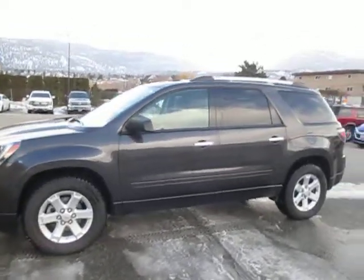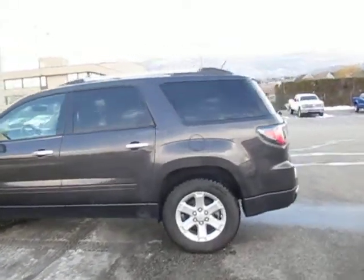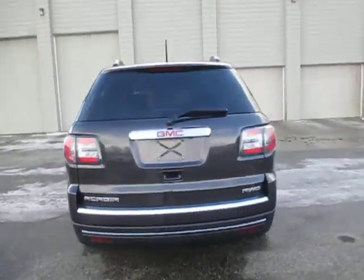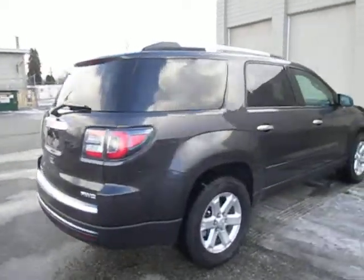It's a one owner, local vehicle that was sold down the street at Bob Brown's brand new. Well maintained, no accidents, no declarations of any sort. As you can see, it is an all wheel drive, and very clean.